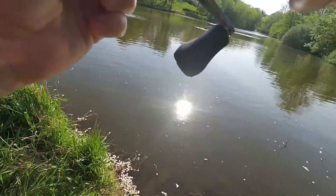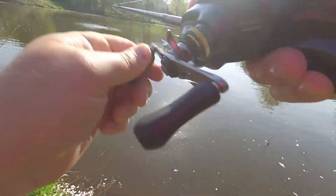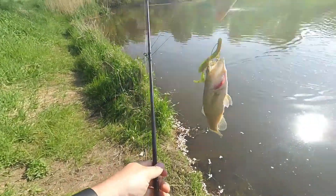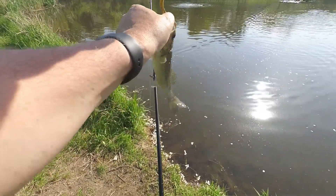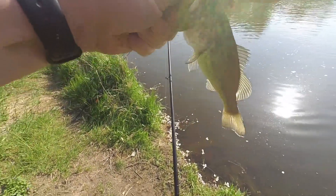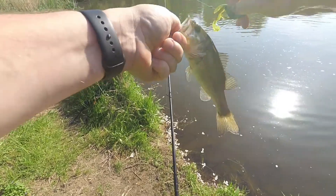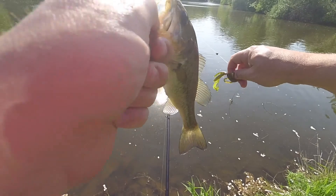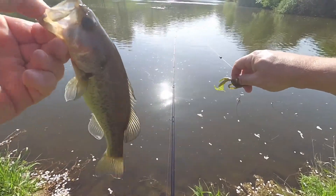There's a fish! Little bitty guy, but a fish nonetheless. Ha, dink — thanks buddy.